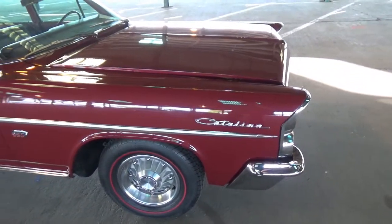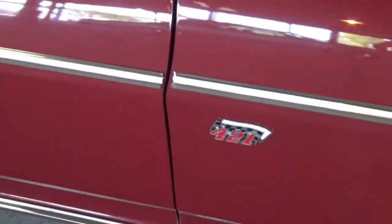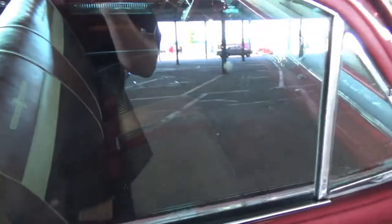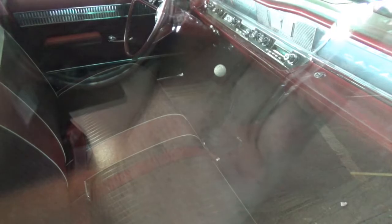Nope, that is not the old man's wagon. This one's a Catalina. We have a 421 Tri-Power under the hood. This is the cheaper version of it, too. The model is the top of the line. For a 421 4-speed, it's 1 of 1.